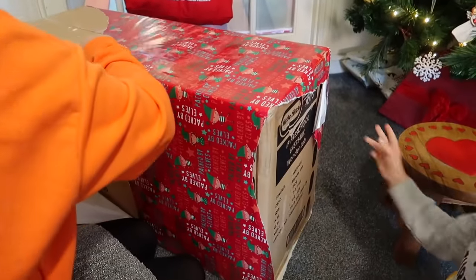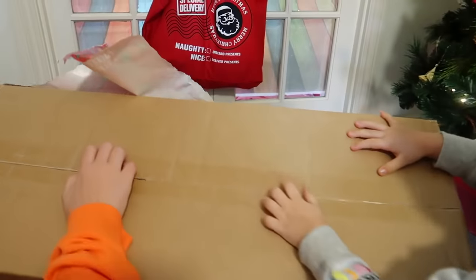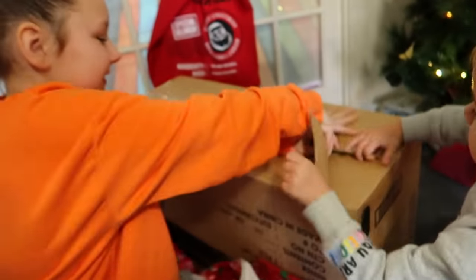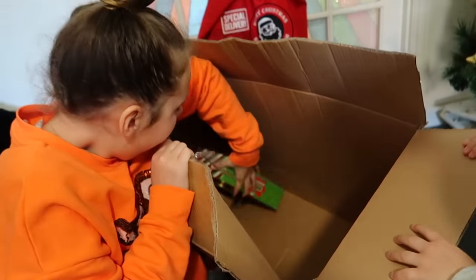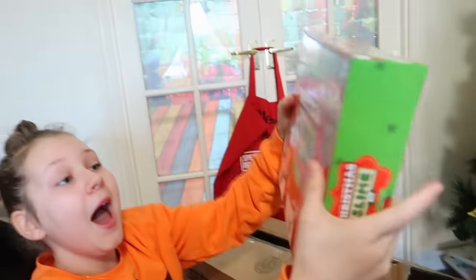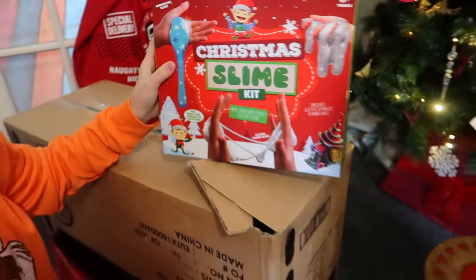Whoa! Wow, guys, what is it? Open here! What's in the box? Let's go! What's inside? He said something. What is it? Slime! Christmas slime kit!